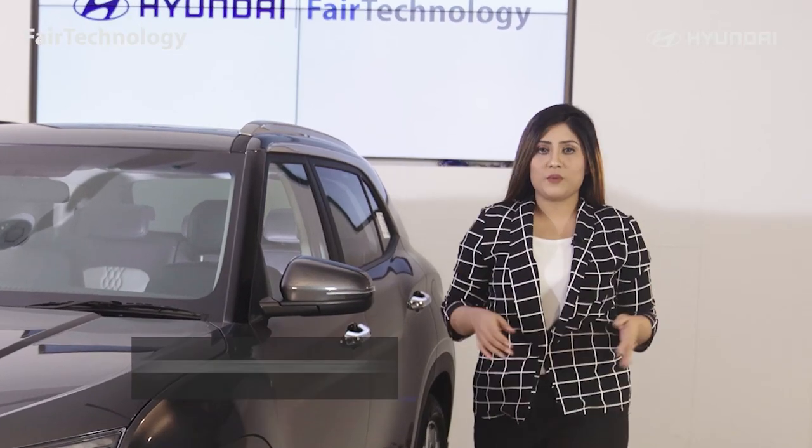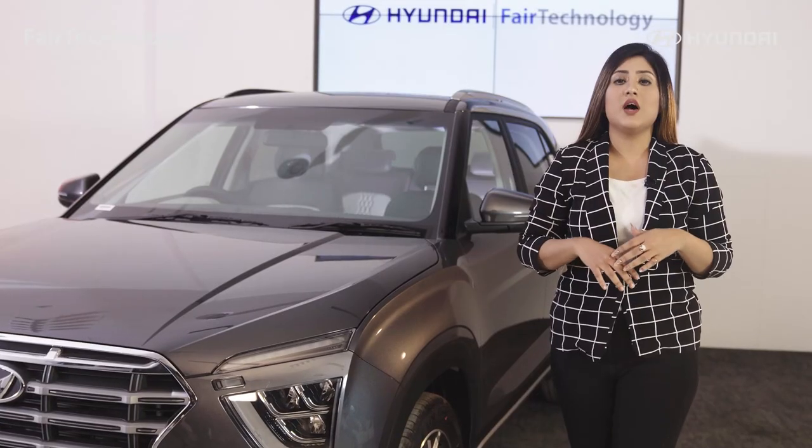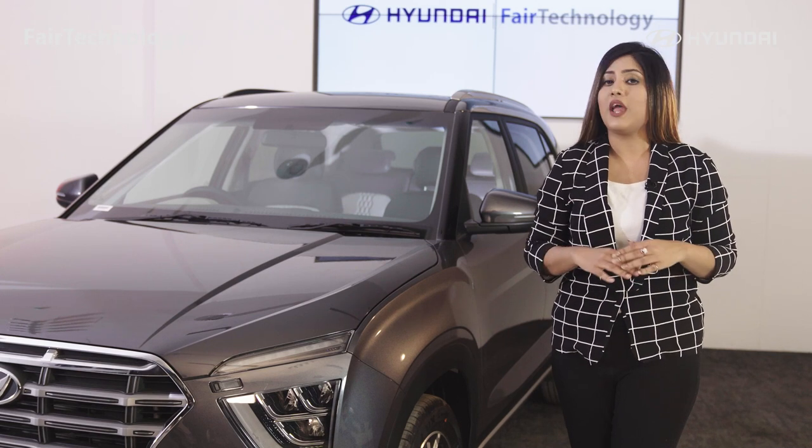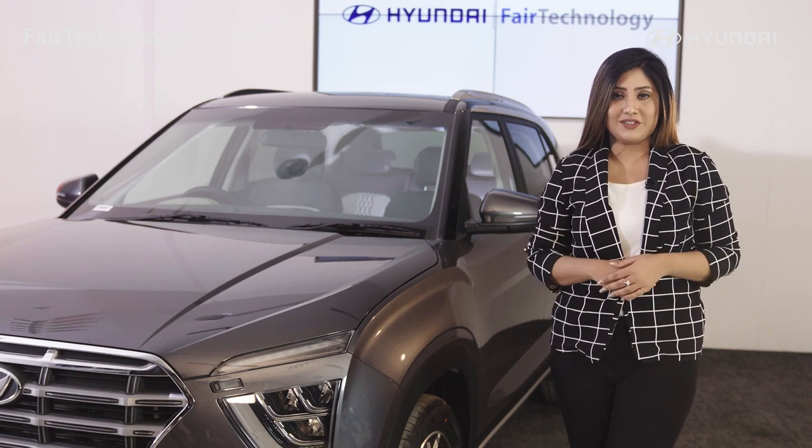The car you drive says a lot about you. Your personality is the amazing Hyundai Creta. It's dare to be different from any other SUVs. Let's have a look.